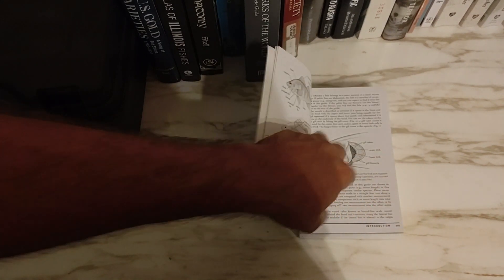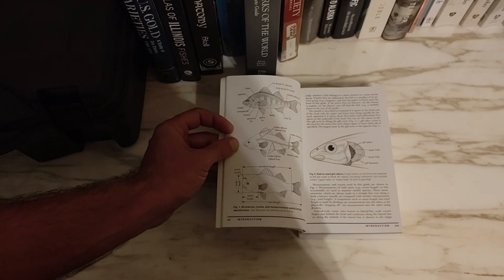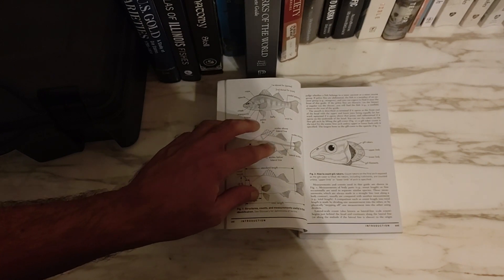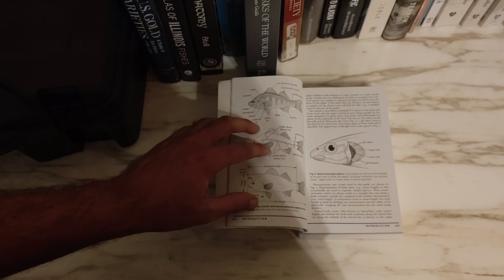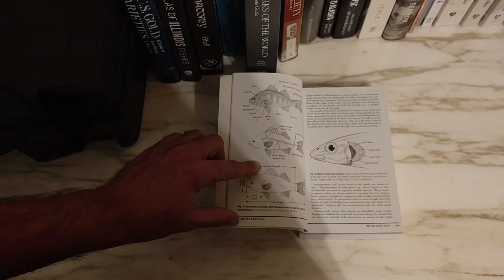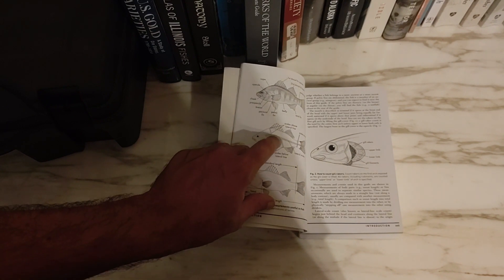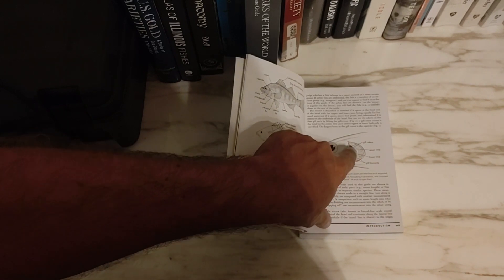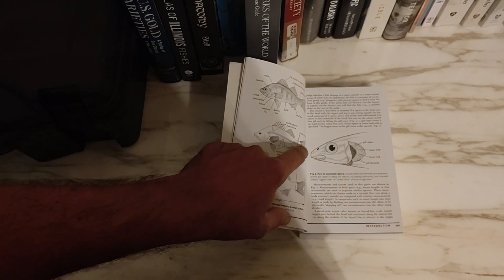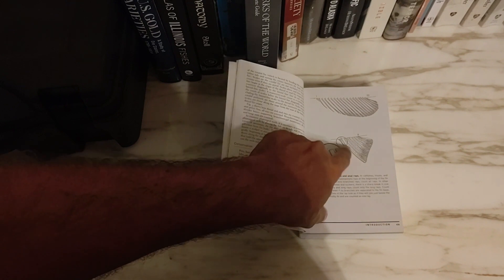Starting at the preface around page 16, like basically any identification book, it tells you what to look for in fish because a lot of them are really similar. There are some very basic things like pelvic fin, belly, first dorsal, second dorsal, and it gets to more detailed aspects like lateral scales above the lateral line, scales along the lateral line, and gill rakers. For some species you have to count the gill rakers or scales along the lateral line, and very detailed measurements need to be taken to properly identify the fish.